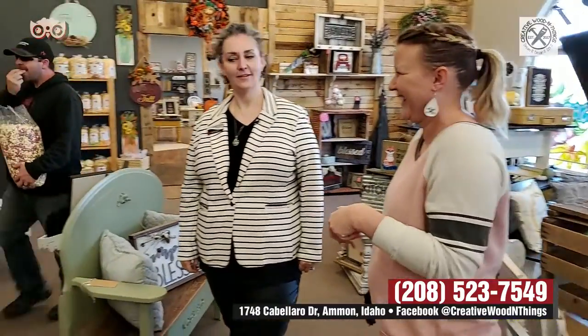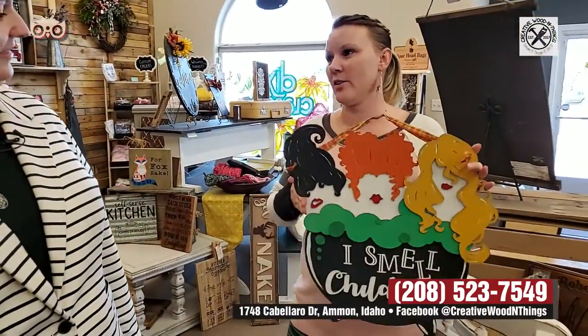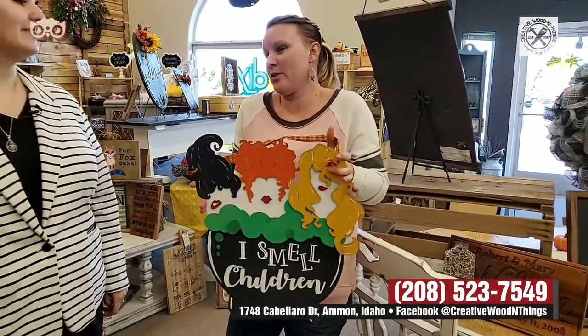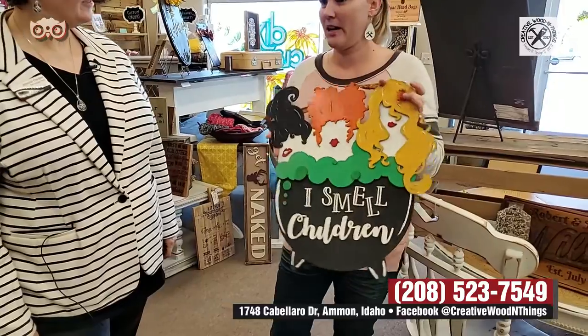Another thing that we've started doing is unfinished kits, like for the Sanderson sister signs. I know that movie Hocus Pocus. So we have these available for order. People can come follow our Facebook page — a lot of different projects that we do, we offer unfinished kits for. So people can come and get everything they need and take it home and do it themselves.